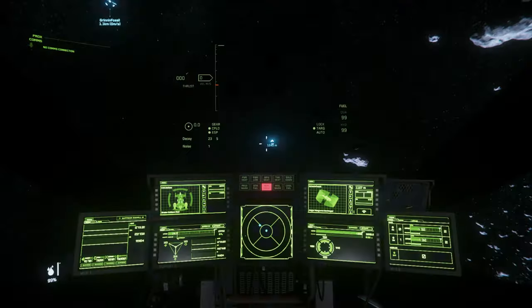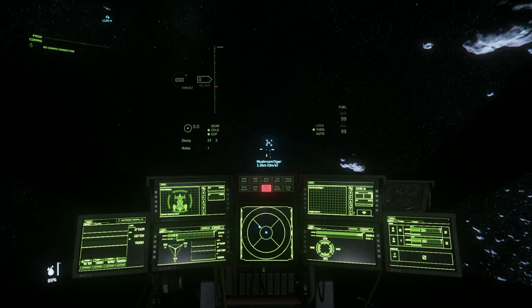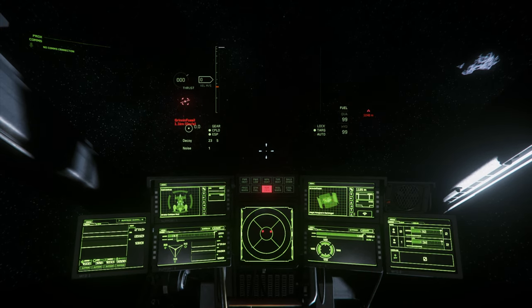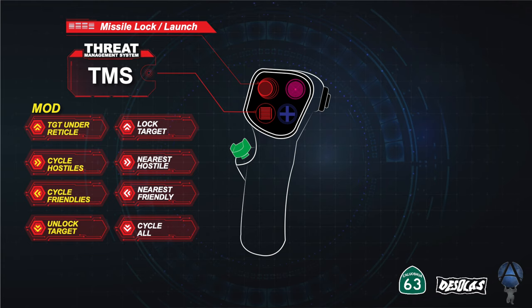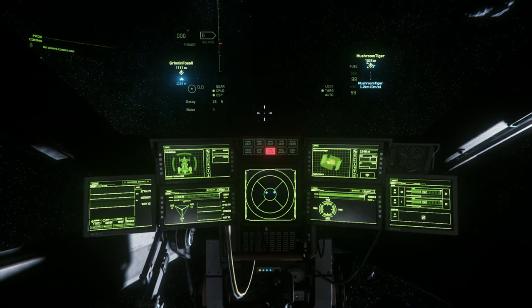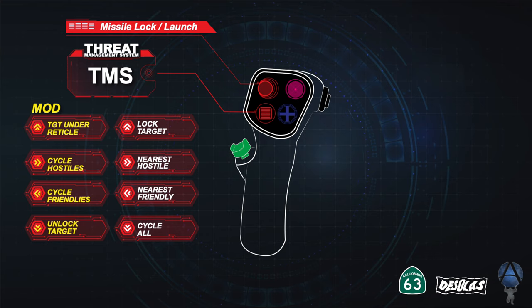Pressing the primary button changes to the modified state, so you get two functions out of each button. In this case we have target under reticle so you can lock what you're looking at, the ability to find your nearest hostile and cycle between them to identify a specific threat, cycle friendlies to find someone in trouble or a wingman, and ultimately to unlock a target. The TMS is designed to handle your targets — essentially performing a radar-like function. In a modern fighter jet that's a separate system, but in Star Citizen at this point it's integrated here.